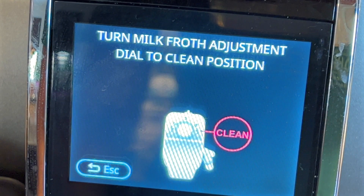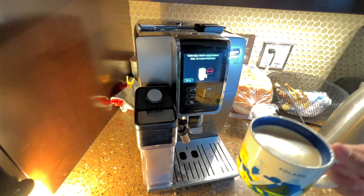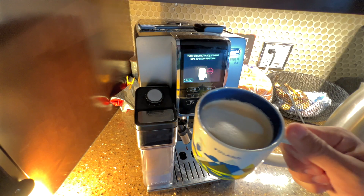And once it's done, the machine's conduit and components can actually clean themselves. Beautiful coffee. Wow, love that.